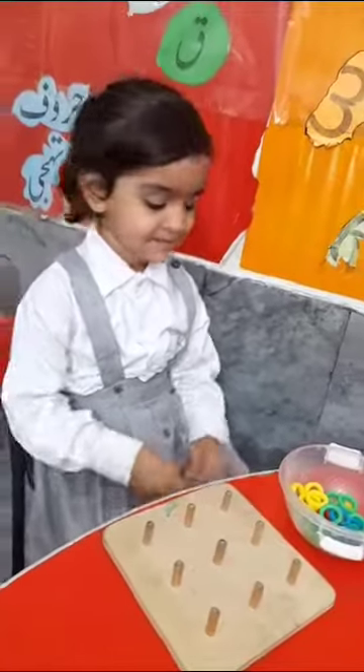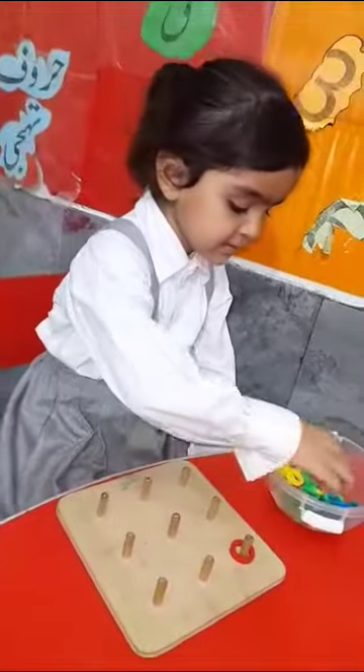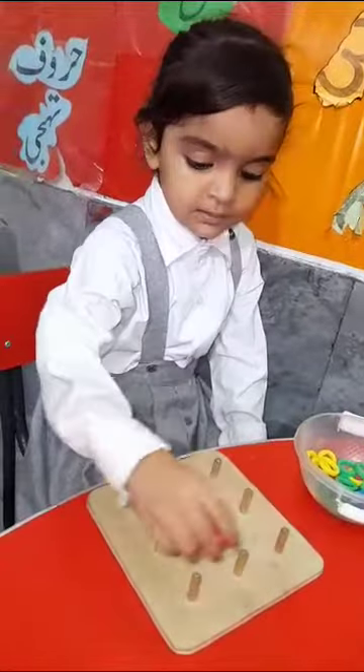Okay, let's start. Pick up yellow color. Yellow color. No. Yellow color.